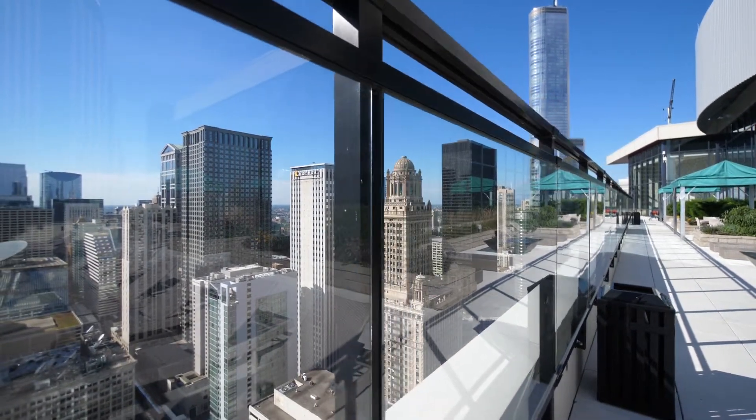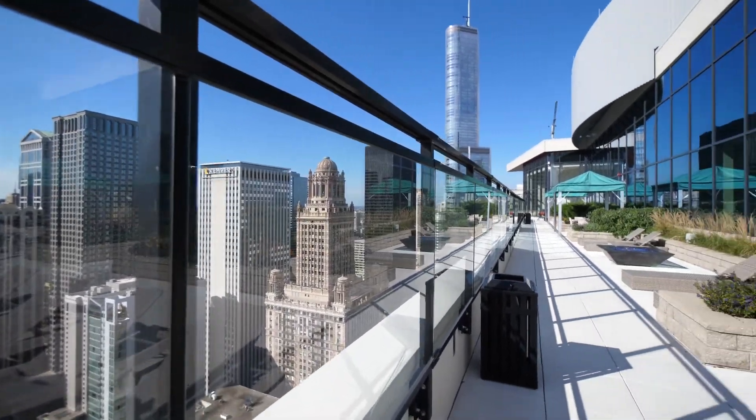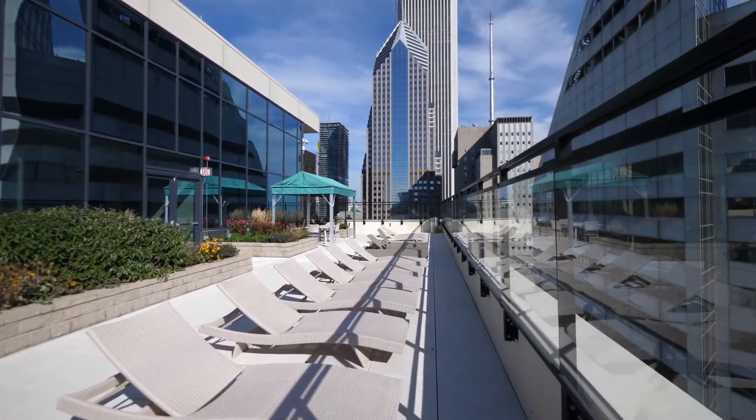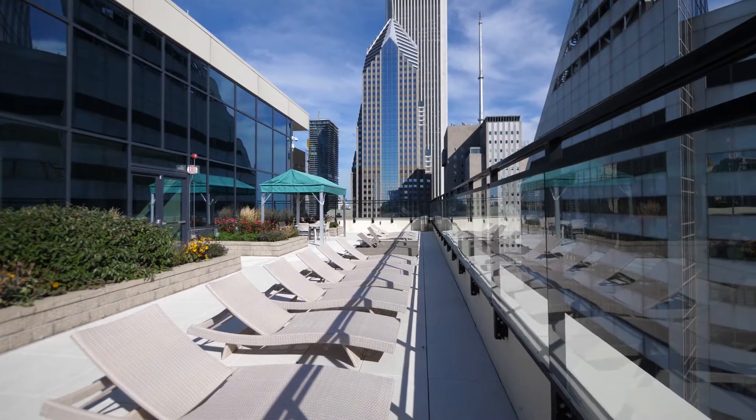Short walk from the Loop offices, close to everything, and a building with fabulous amenities. Join me for a look at one of the apartments.